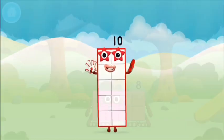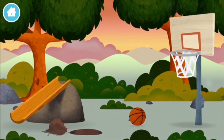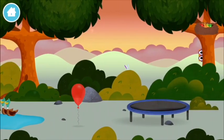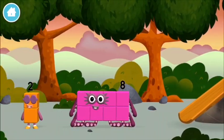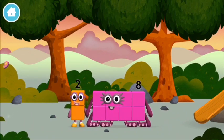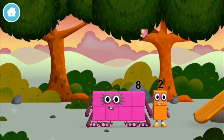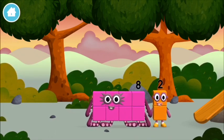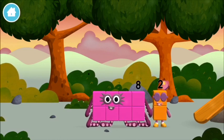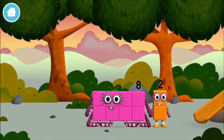That's it! You made numberblocks! Can you find all of the numberblocks? The numberblock was hiding behind a tree! Three, two, five! You made numberblocks — two, four! Let's play! I am eight! Hey, two!